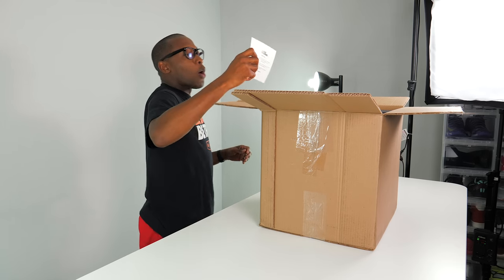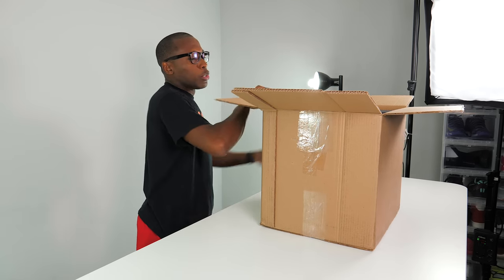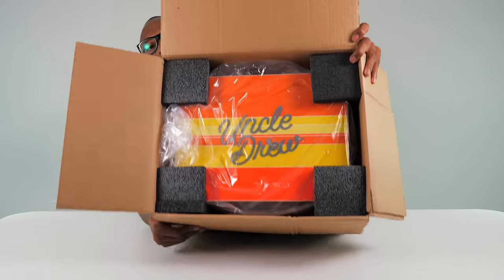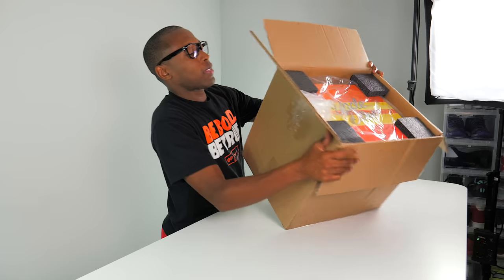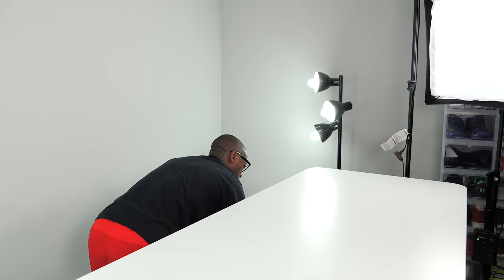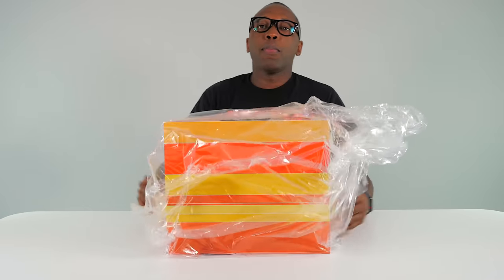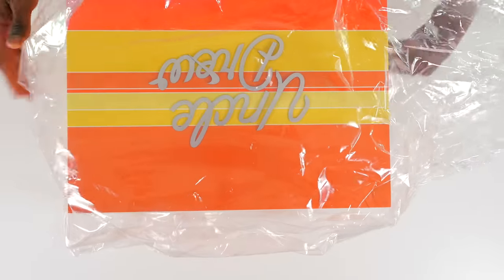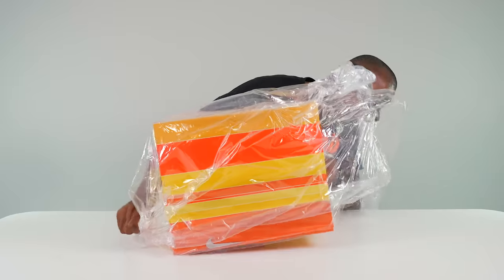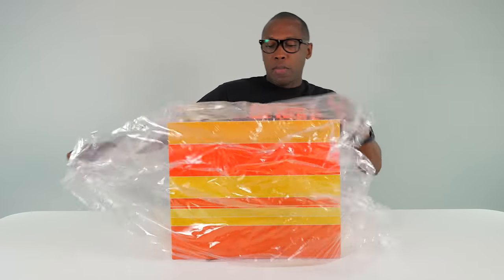This is obviously a promo package for Uncle Drew, coming in a very cool box. So let's take that out of the box and get a good look at it. Uncle Drew already released — I'm a little late on this one. It was released here in the States. However, if you are in Europe, the movie released over there, but the shoes haven't released in Europe yet. Oh, this is a really cool box.